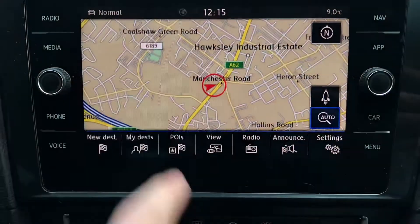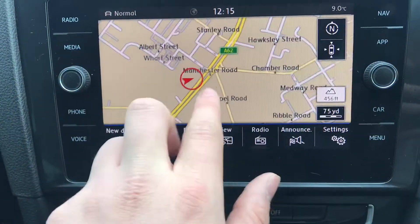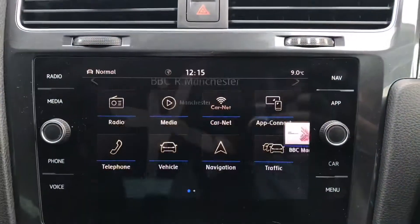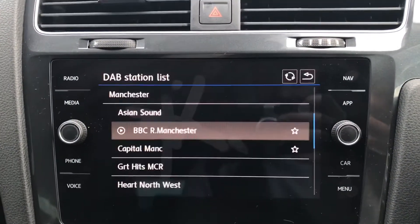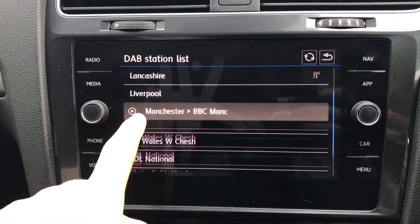Going into navigation, you'll be reassured that you will arrive at your destination with precision and speed, always on the fastest route to your required destination. Coming out of that and going into radio, you're absolutely spoilt for choice with tons of stations to choose from — whether you're into music or sports, there's plenty of variety.